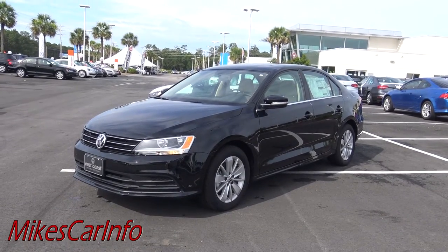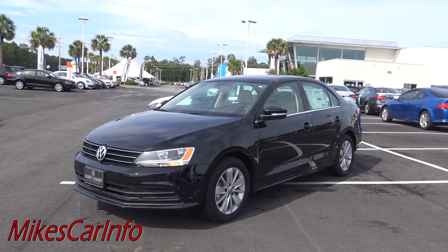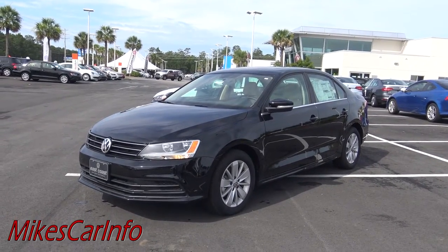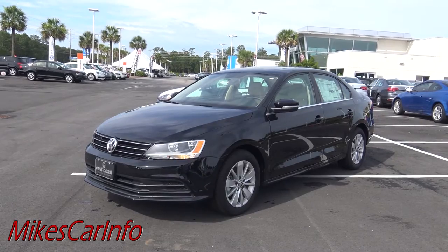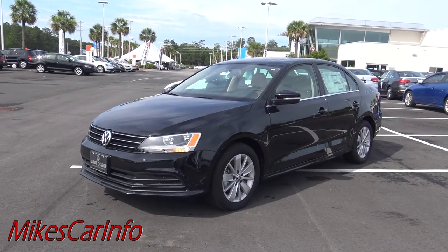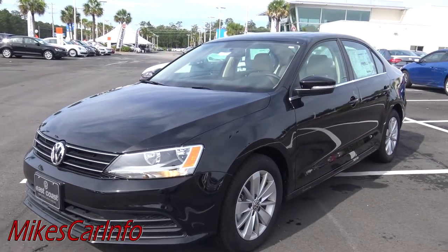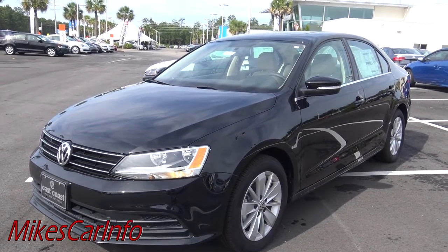Hey, this is Mike. I am visiting East Coast Volkswagen and they are letting me show off this awesome car. It's a 2015 Volkswagen Jetta TDI SE, and what's so special — one of the main things that's special about this vehicle...